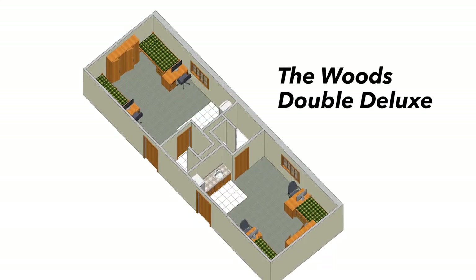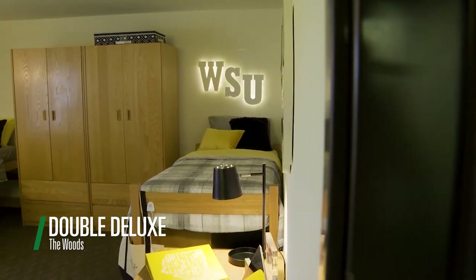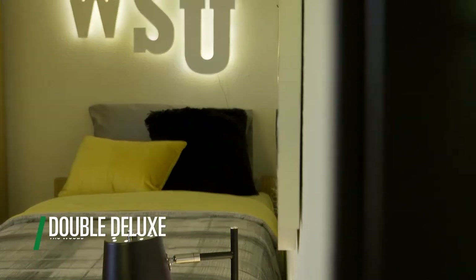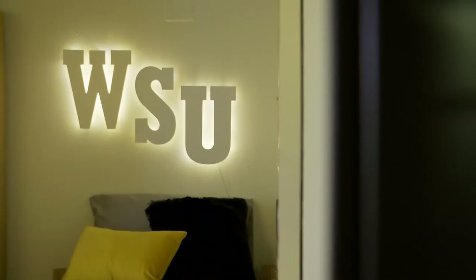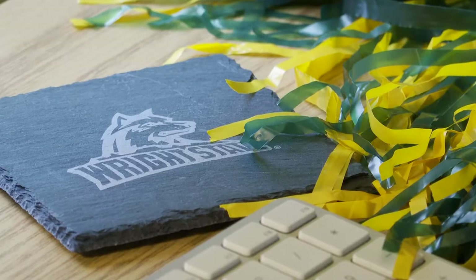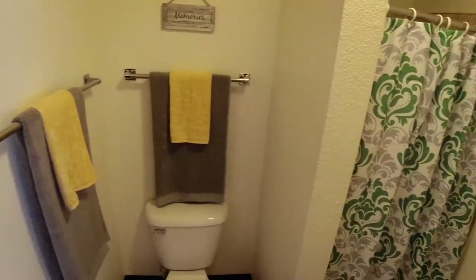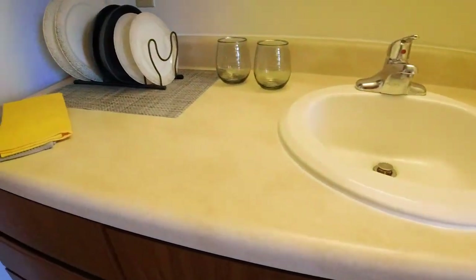This is the last option — the double deluxe. This is definitely the hot ticket of all the dorms here on campus. A lot of students and parents really like this one. You get a triple-size dorm for only two people, so it's a very attractive option. You also get a restroom for yourselves and a larger fridge as well.